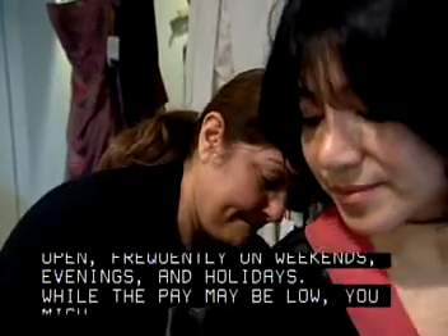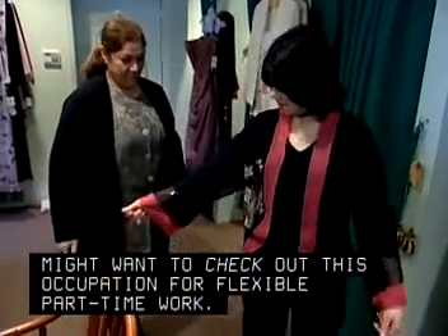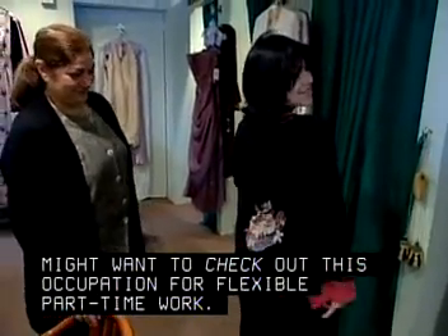While the pay may be low, you might want to check out this occupation for flexible, part-time work.